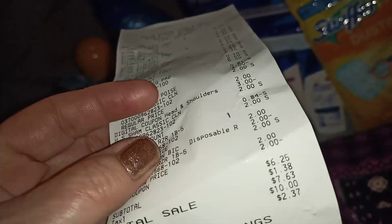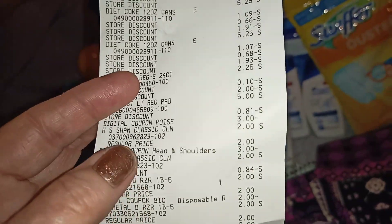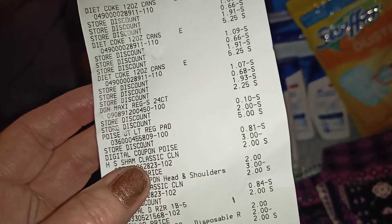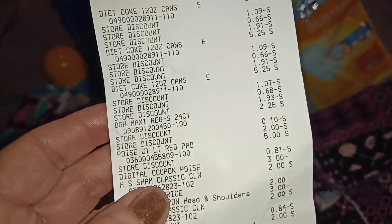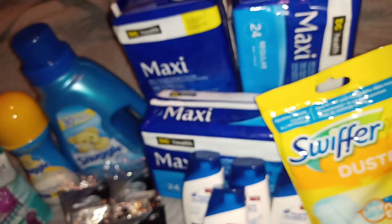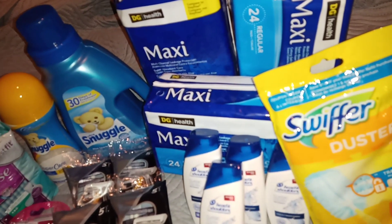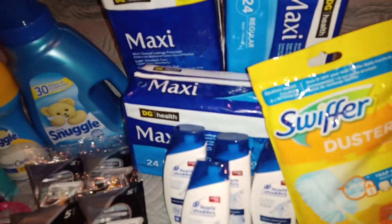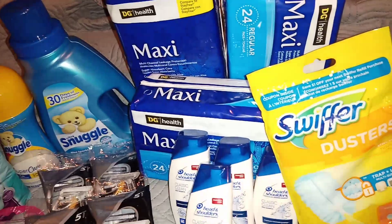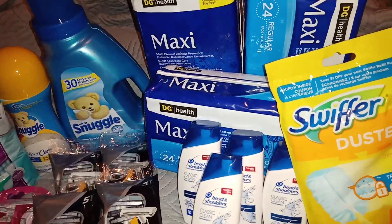Even if you wanted to do this deal during the week and you needed some of these little items such as the pads — and there are maxi pads in there as well. Some of them cost me nothing and some cost me a quarter. I've already made arrangements to donate those.